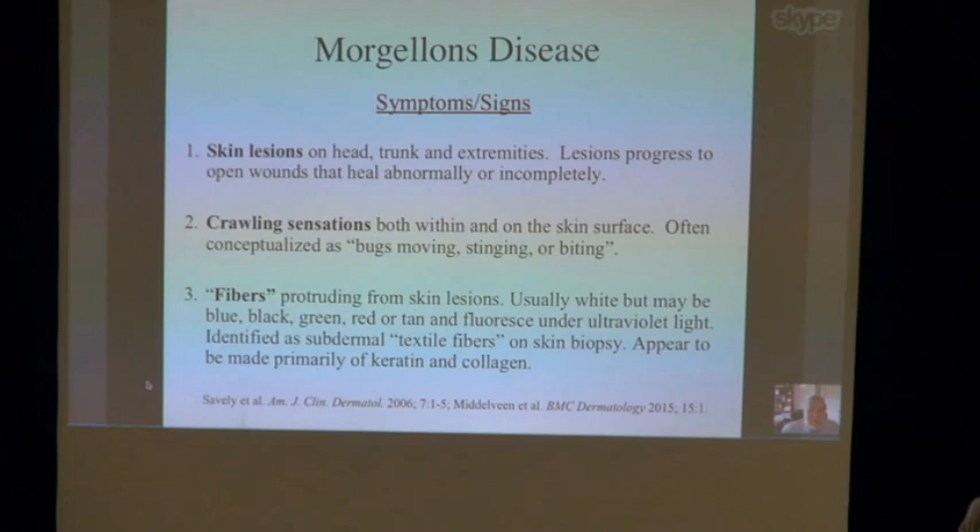Morgellons disease involves symptoms and signs including skin lesions that can be on the head, trunk, or extremities. The lesions progress to open wounds that heal abnormally or incompletely. There are prominent crawling sensations within and on the skin surface, often conceptualized as bugs moving, stinging, or biting, but no bugs have ever been found. There are fibers protruding from skin lesions — usually white but may be a range of colors — and they fluoresce under ultraviolet light. They are identified as subdermal textile fibers on skin biopsy, but they appear to be made primarily of keratin and collagen.